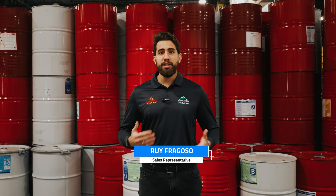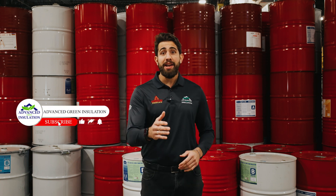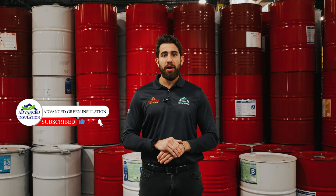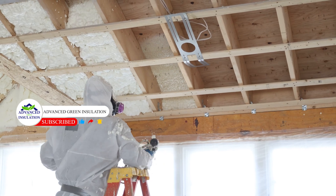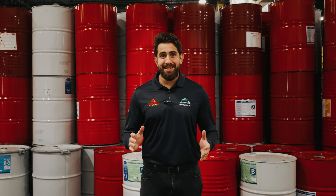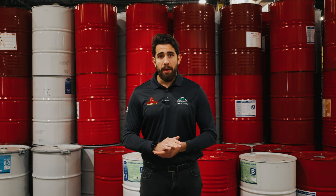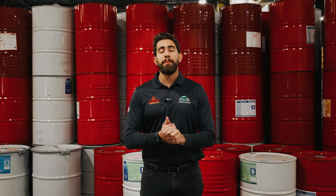Hello everyone, my name is Rui Fragoso. I'm a salesperson for AGI. The second episode of our series Behind the Walls, Insulation in Action is now live. Today we're heading straight to the field to talk about one of the most powerful insulation solutions out there, spray foam. We're going to show you the step-by-step of our operation. Want to understand why it stands out when it comes to energy efficiency and total air sealing? Then stick with us, because what's behind the walls might just surprise you.